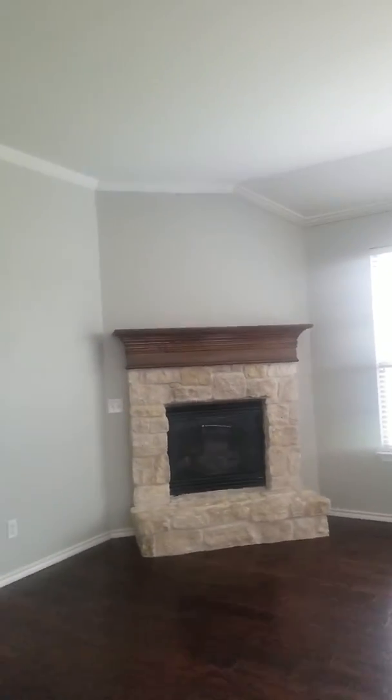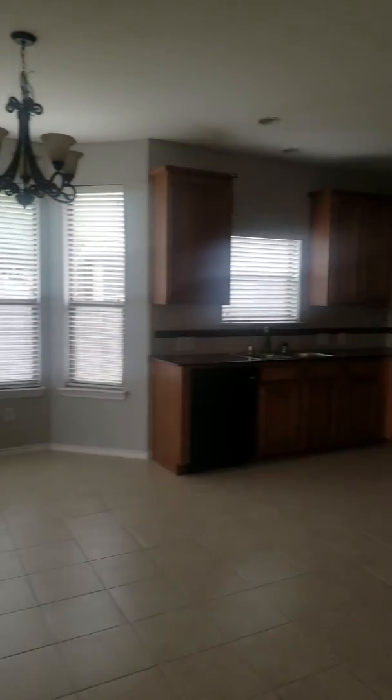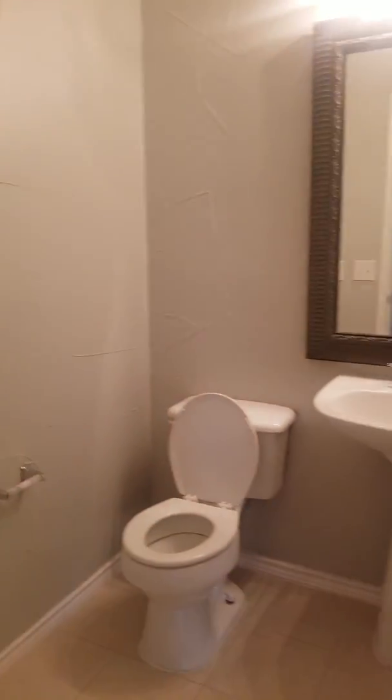There's a mounted TV right here next to the fireplace. It's a fairly large family room. And you have your half bath here — a powder room, which is a decent size.